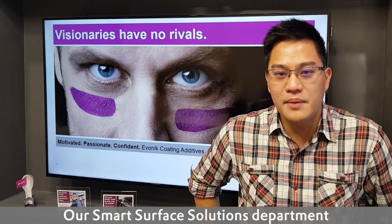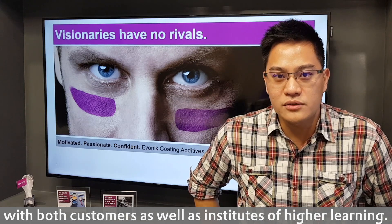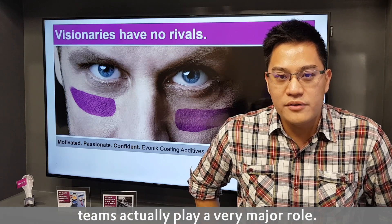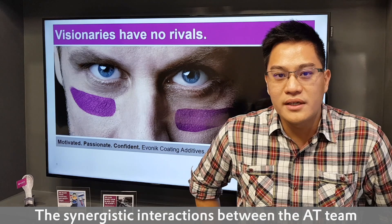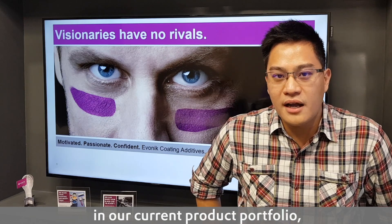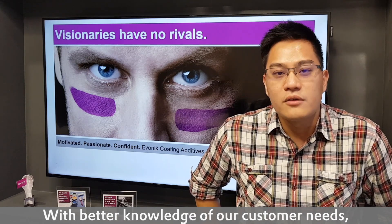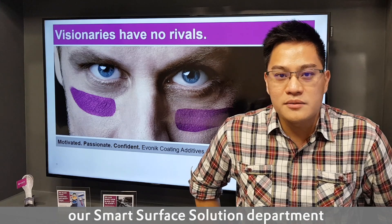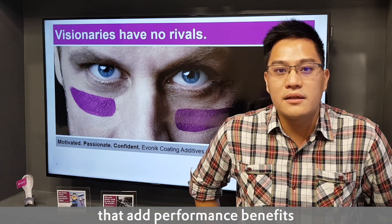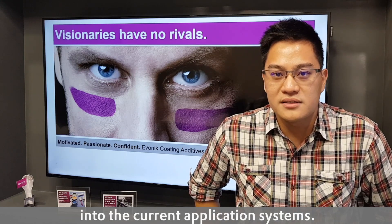Our Smart Surface Solution Department works on both short- and long-term development projects with both the customer as well as institutes of higher learning. In these different partnerships, the AT teams play a very major role. The synergistic interaction between the AT team and the Smart Surface Solution Department helps us to identify the technology gaps in the current product portfolio, as well as the commercial potential when it comes to exploration of new technologies. With better knowledge of our customer needs, our Smart Surface Solution Department would then be able to come up with innovative solutions that would add performance benefits, but also are cost-effective and easily integrated into the current existing systems.